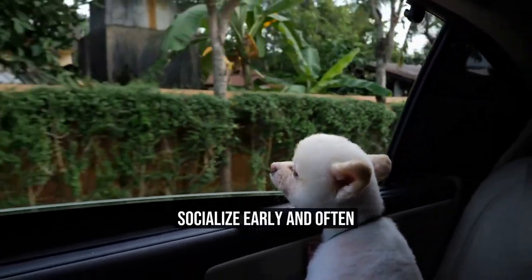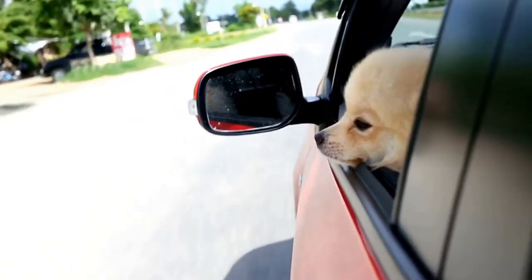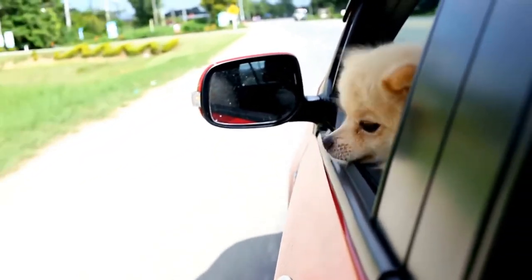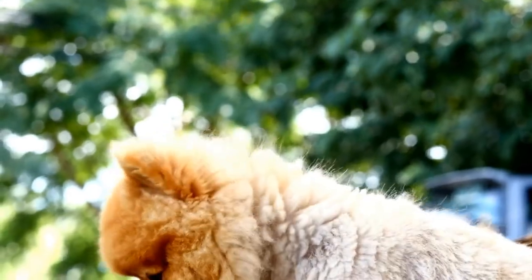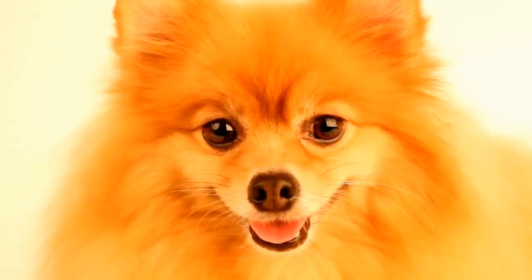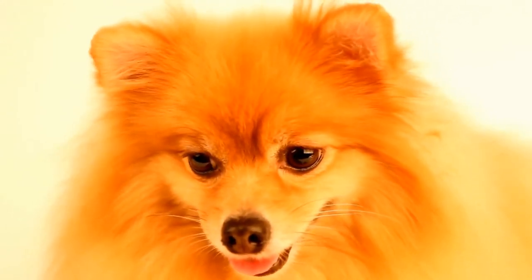Socialize early and often. Socialization is crucial for Pomeranians to develop good manners and comfortable behavior around other animals and people. Start socializing your Pomeranian from an early age by exposing them to different environments, sounds, and situations. Arrange playdates with other friendly dogs and introduce them to new people gradually. This will help prevent fear and aggression issues later in life and ensure they feel comfortable in various settings.